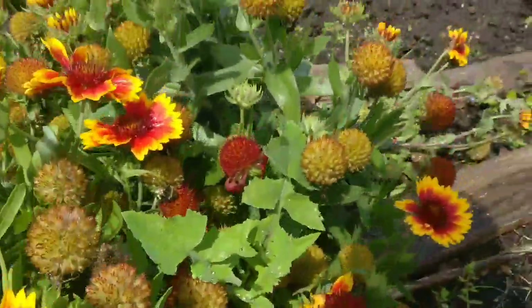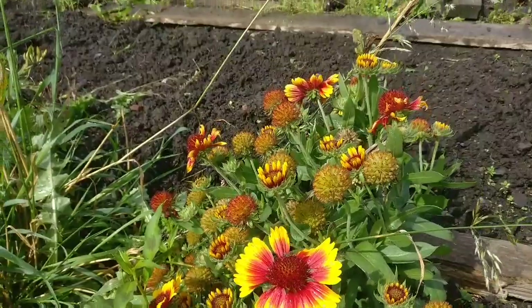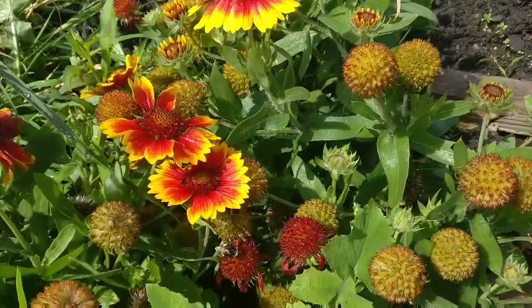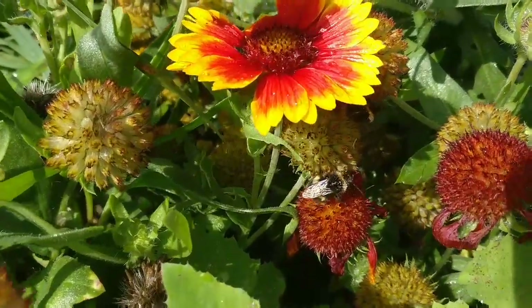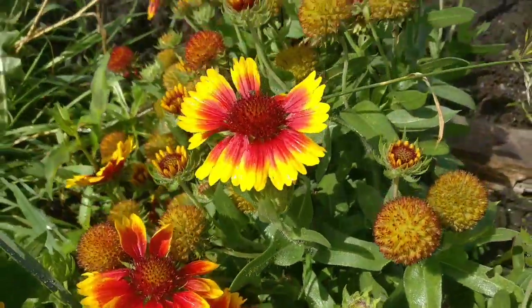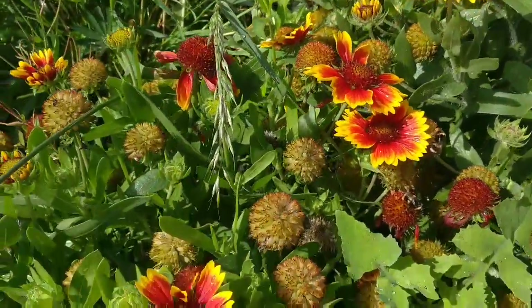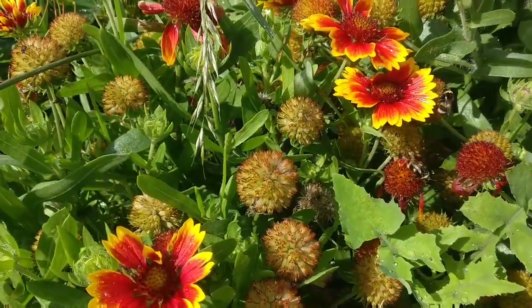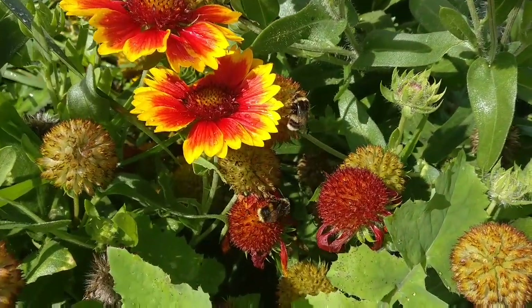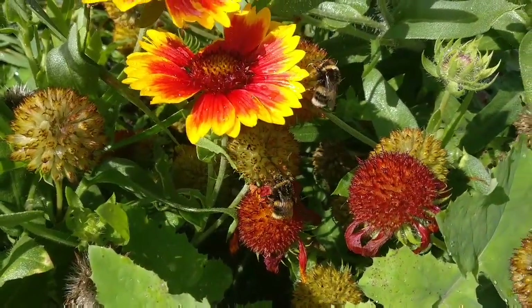I can't remember what these flowers are called but they are absolutely lovely and the bees absolutely love them — look, there's a little bee on there now! I'm probably going to be taking one of these home, and I'm looking forward to seeing how the seeds come out because I'd love to grow lots more of these.